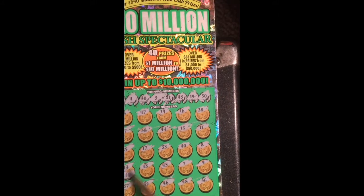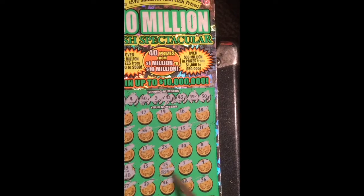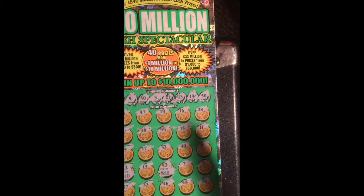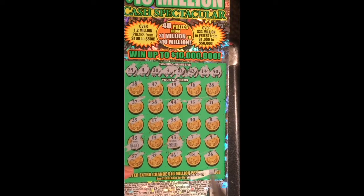40 dollars... 120 dollars... so 60 dollars... so 150 total. Not bad guys, 150!